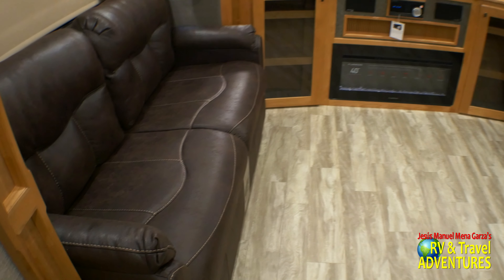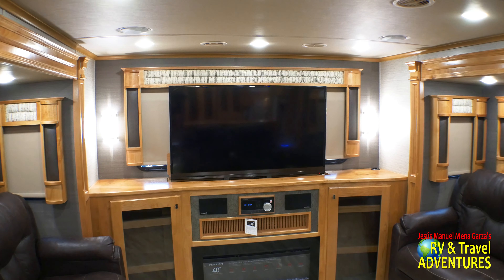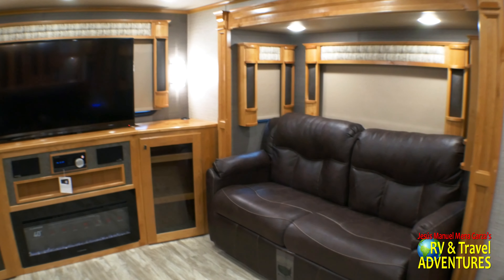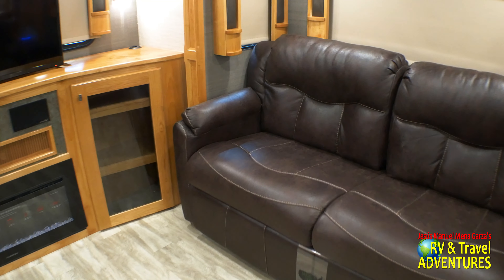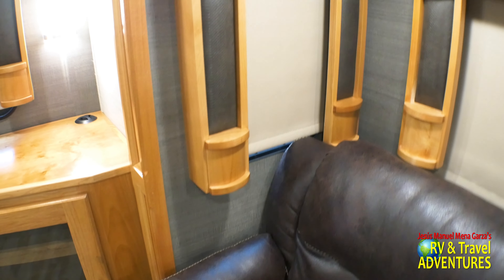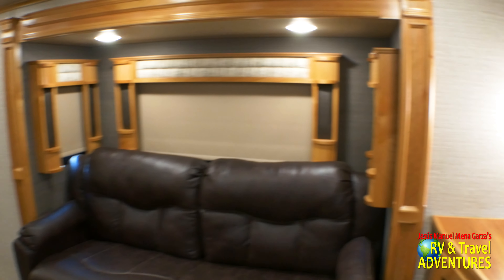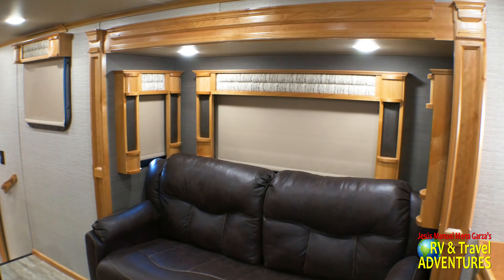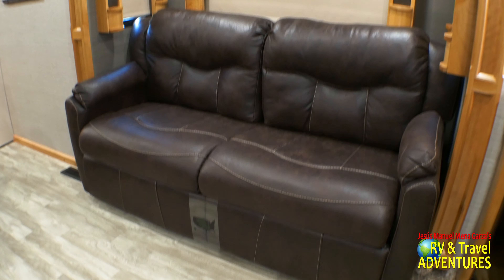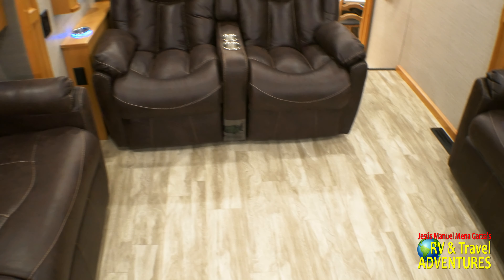Let's go into the living space. Of course you have two sofas, both of which convert to beds. Right there is a big 50-inch TV with the entertainment system. This is the darker tone for the fabrics and the lighter tones for the cabinetry — an interesting combination they decided for this unit, though of course you could have light with light or dark with dark. I sat in these chairs; they were super comfortable. I have no complaints about this unit.